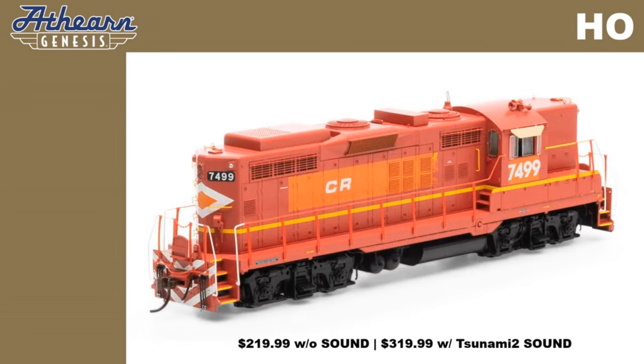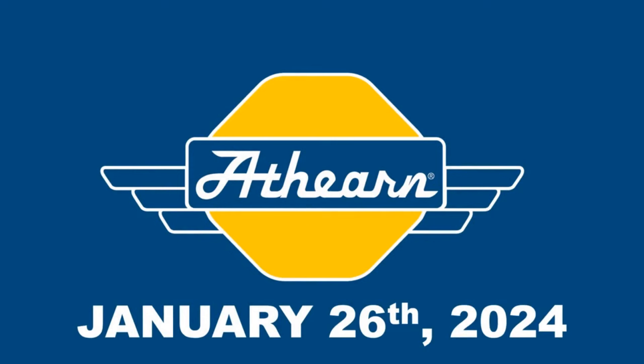Please remember all prices listed are MSRP. Contact your dealer for pricing. Pre-order these Athearn Genesis HO Scale models from your Athearn dealer by Friday, January 26.